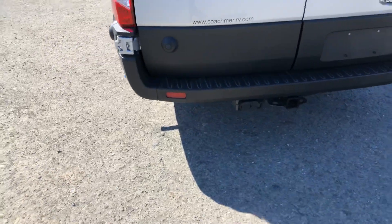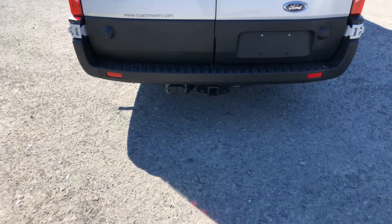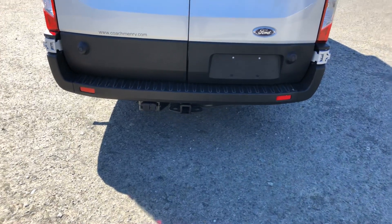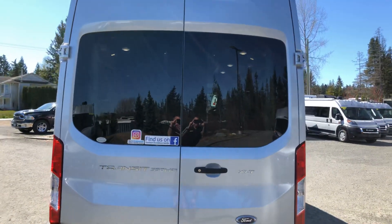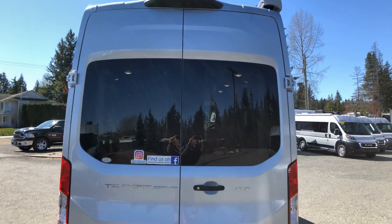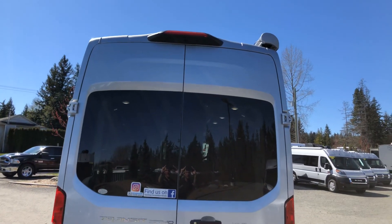Coming around the back, you'll see that it does indeed have a hitch. This is good for 3,500 pounds, so if you want to pull a small utility trailer or bike racks, you can. There's a very large rear window for light, which you'll see when we get inside, and this one is equipped with the rear camera.